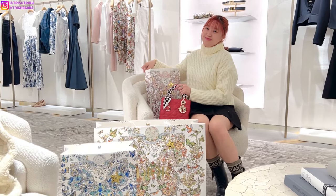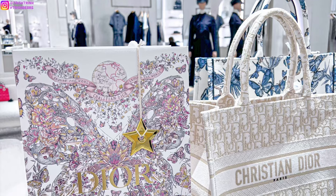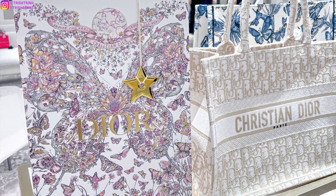Hey guys, it's Trish. Welcome back to my channel. In today's video, I'm going Dior shopping. I actually forgot to film an introduction video, so this is my intro for today.